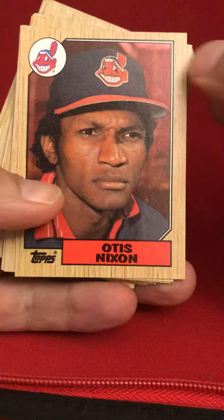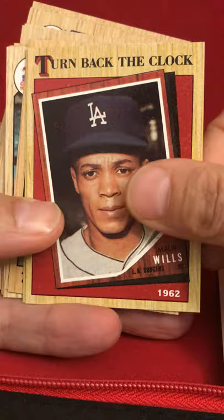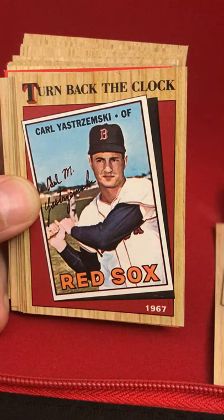So we've got Gary Templin, Otis Nixon, Kent Hrbek, Danny Tartabull — he was a pretty decent player. Turned back the clock with Maury Wills, Tom Hume, a Dave Concepcion All-Star card, Gary Roenicke — looks about 105 in this photo. Steve Carlton — hey, there we go, another Hall of Famer. And a Carl Yastrzemski turn-back-the-clock card.